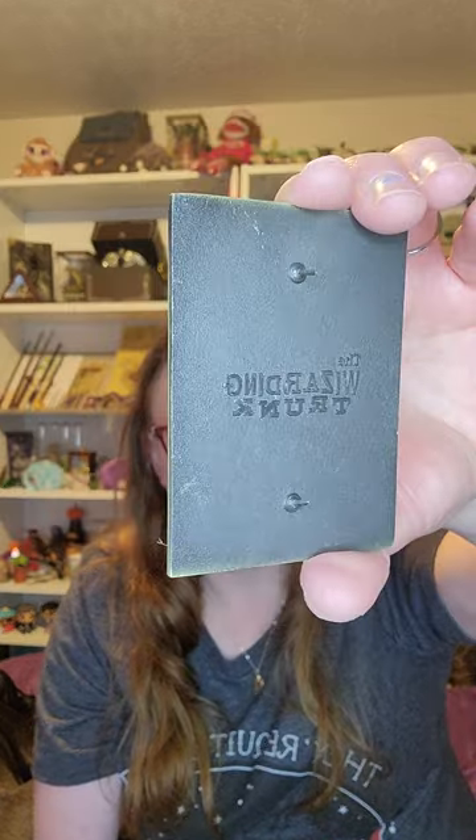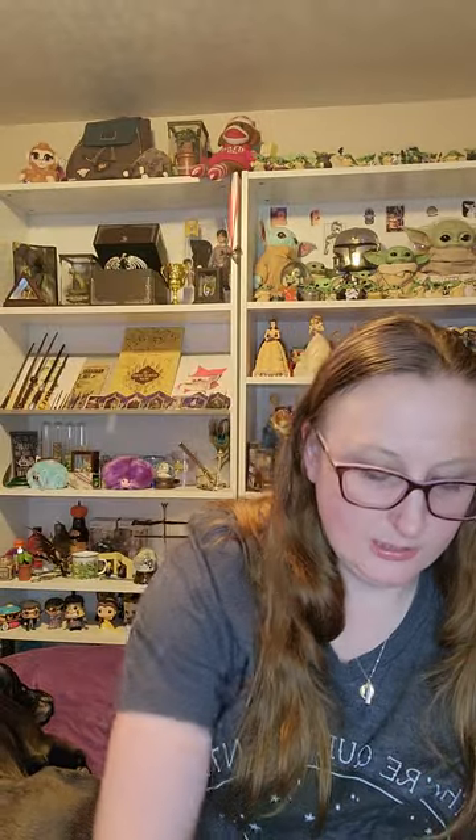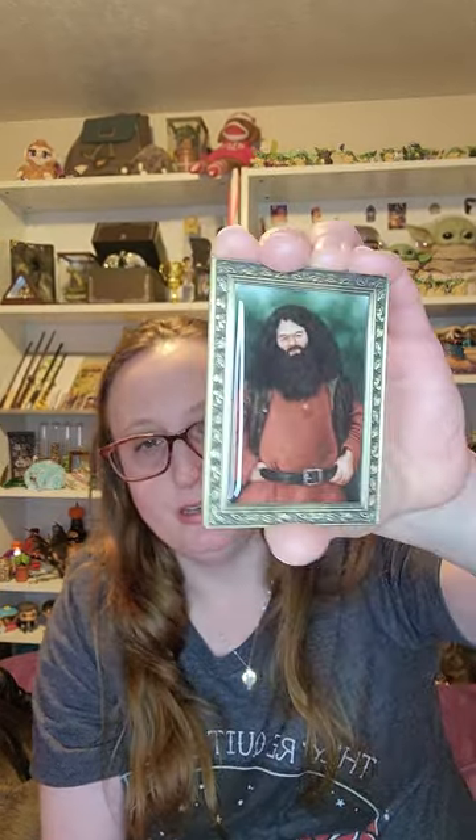It doesn't say who it's from on the back, but it does say The Wizarding Trunk. Same with this one — it doesn't say who it's from but it does say The Wizarding Trunk. This gold medal one — I think it's a sword. Oh my goodness, these are my favorite pins that come in. Let me get this put away and move on.